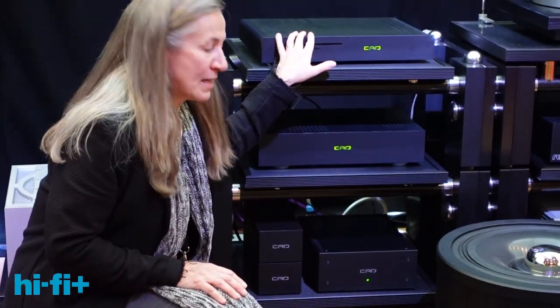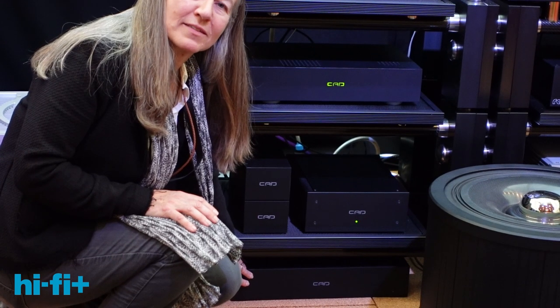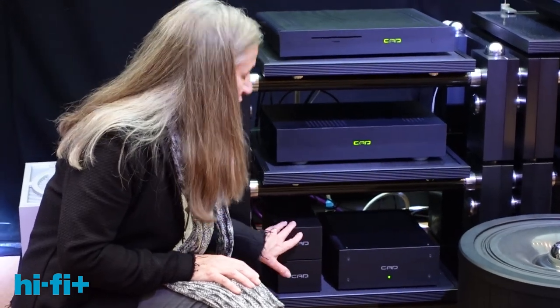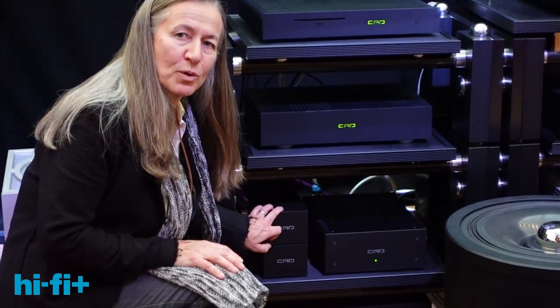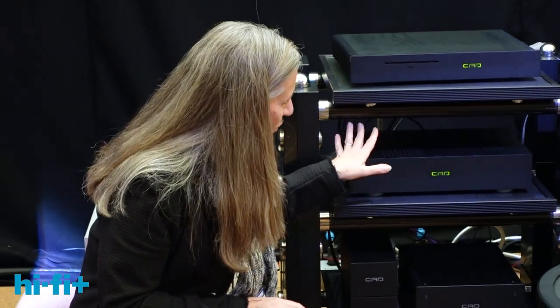Underneath you can see a small box with a small light on it — that is the independent linear power supply for the server. Then there are three boxes without lights; they're passive. These are our ground controls. We have two of the small ones called the GC1.1, which is the new generation product, and underneath there is the GC3.1 — so called because it's three times bigger than a GC1.1. These two individual boxes are connected to one device each: one to the server and one to the DAC.